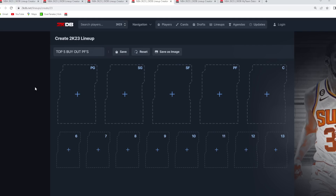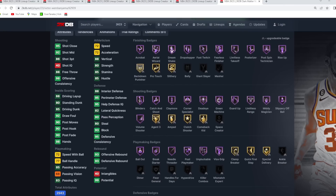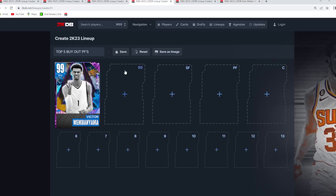Now onto the top 5 best buy now power forwards. At the number 1 spot, I still think you've got to give it to Victor Wembanyama. This card for a buy now price is so top tier at the power forward position — 7'5 with an 8-foot wingspan. One of the best player models in the game. He's a top tier defender who can also knock down threes. We know how good of a player model he has.